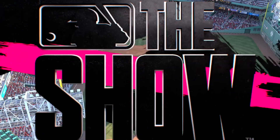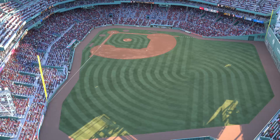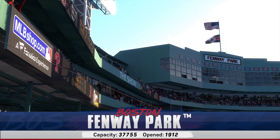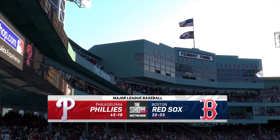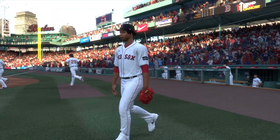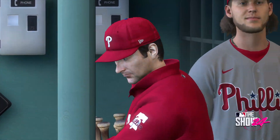Hello and welcome, thanks for joining us. Interleague baseball on MLB The Show — it's the Philadelphia Phillies and the Boston Red Sox. First pitch coming your way next.